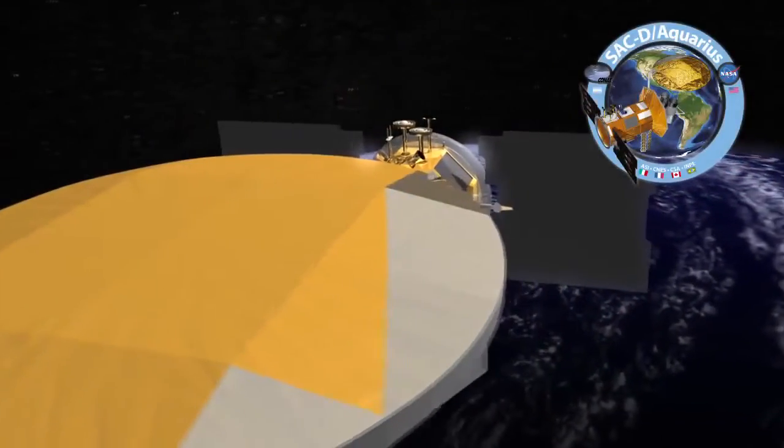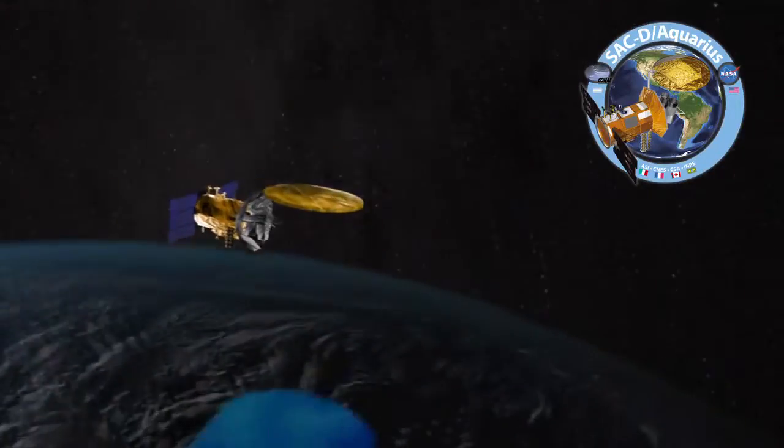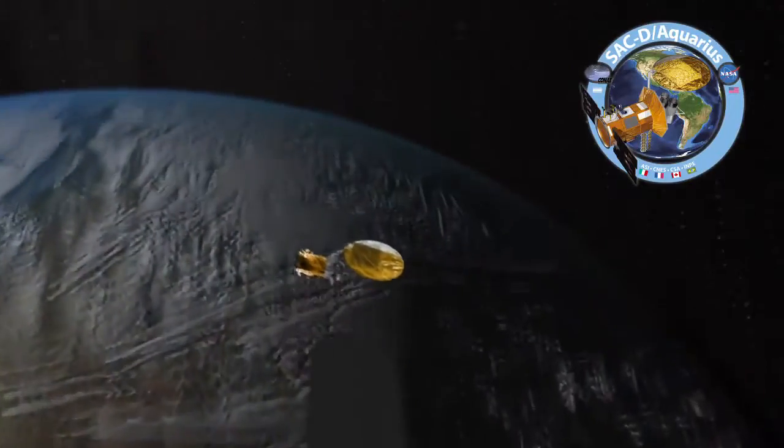This mission, Aquarius, is one of the most exciting missions to date. It measures how salty the ocean is from space. As you take a pinch of salt and put it in a gallon of water, we can measure that kind of sensitivity of salt from 408 miles above the earth.